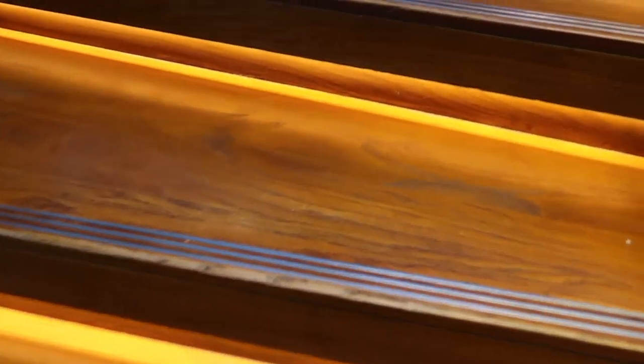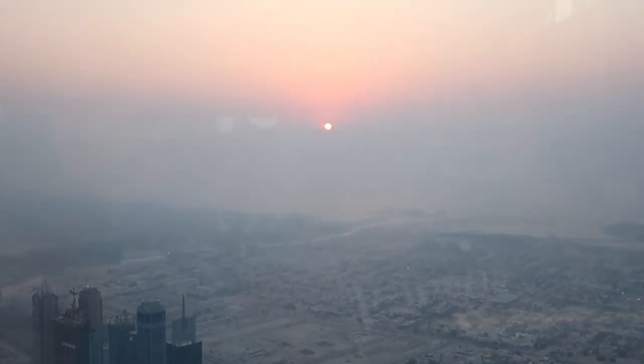We are at the 124th floor now, going up to the 125th — maybe we'll be able to see the sunset over there. We went up the stairs to level 125. It was a cloudy day, but still we got a glimpse of the sunset.